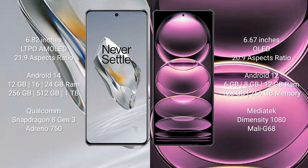The OnePlus 12 runs on Android 14, while the Redmi Note 12 Pro runs on Android 12. The OnePlus 12 comes with 12GB, 16GB, or 24GB RAM, with 256GB, 512GB, or 1TB internal storage, and is powered by the Qualcomm Snapdragon 8 Gen 3 processor with Adreno 750 GPU.